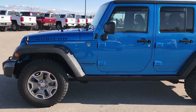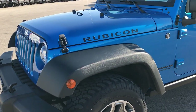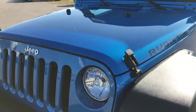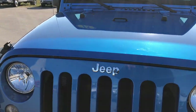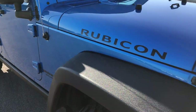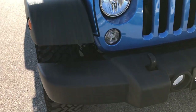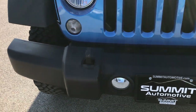This is stock number 7T475B. We are here at Summit Automotive in Fond du Lac, Wisconsin, your Jeep Ram Chrysler Dodge Headquarters. This is a 2015 Jeep Wrangler Unlimited Rubicon. This vehicle has the 3.6 liter Pentastar V6 motor.